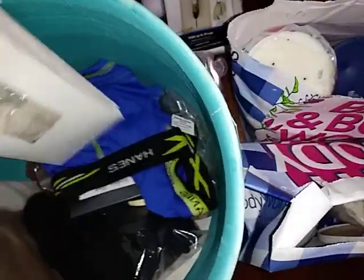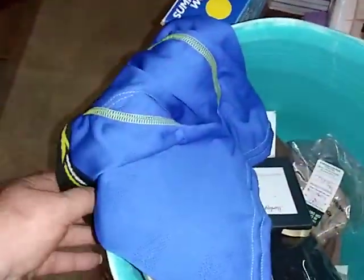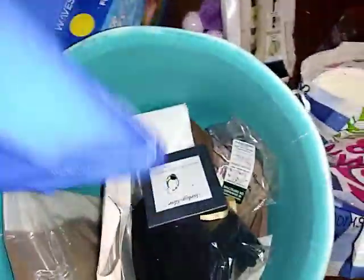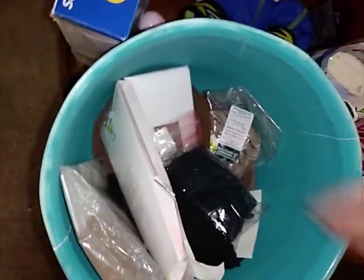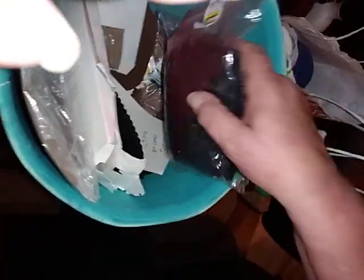I got a bunch of pantyhose in here — some of this stuff is from Stein Mart. There are some little boys' underwear right here which will fit my grandson, so there's a nice little pair. I'll wash those up. Here's a sterling silver earring. They did spray the top of the pantyhose with paint but the inside is good — just all kinds of pantyhose down in there.